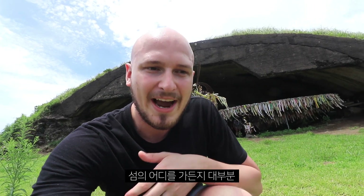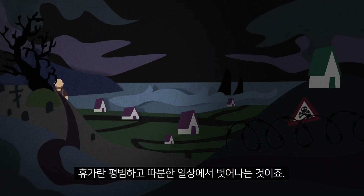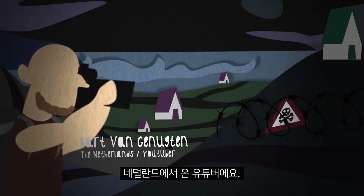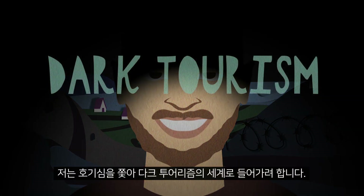Pretty much wherever you go on the island there are traces of the Japanese occupiers. As a dark tourist, vacations are a way to escape my dull and normal life. My name is Bart Van Genuchten, a YouTuber from the Netherlands and I've always been drawn to the strangest side of life. I will follow my curiosity into the world of Dark Tourism.